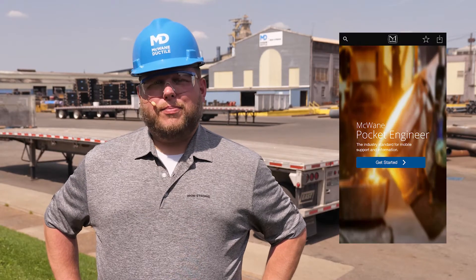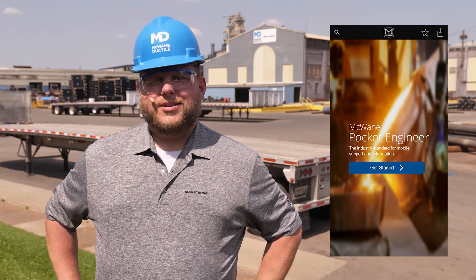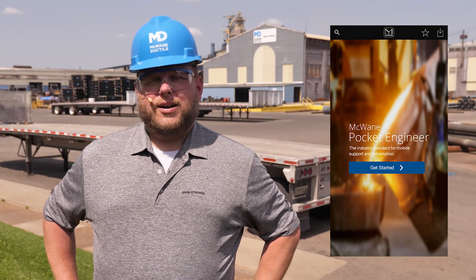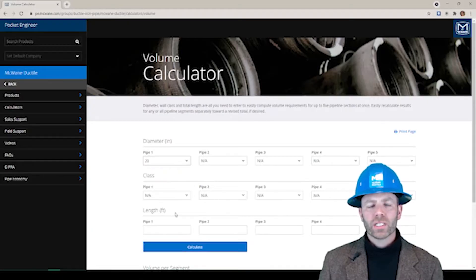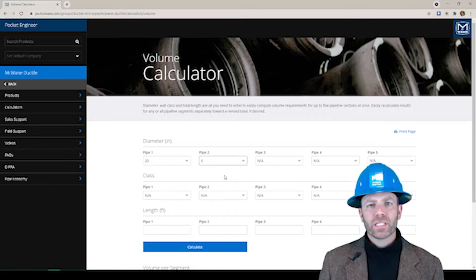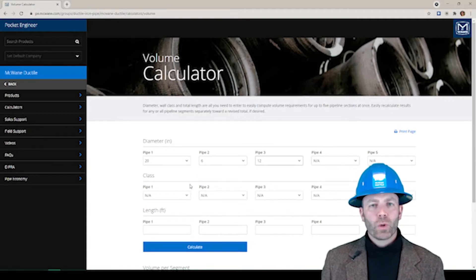Tools such as the McWane Pocket Engineer or our Online Learning Center are designed to assist professionals at all levels. The Pocket Engineer desktop or mobile app provides superior technical data within seconds from your laptop or cell phone. For example, a contractor needs to fill a thousand feet of 30-inch class 52 pipe — the volume of water is calculated in less than 30 seconds using the volume calculator on the Pocket Engineer. The McWane Pocket Engineer can be found at pe.mcwane.com or by downloading the app.